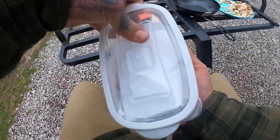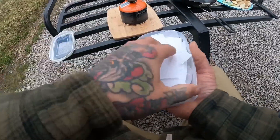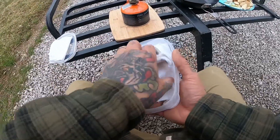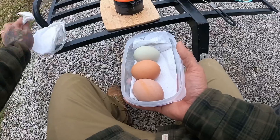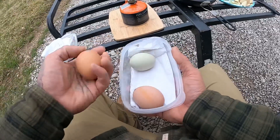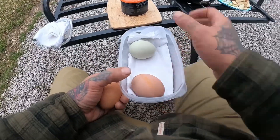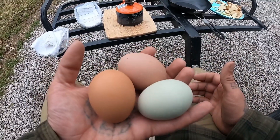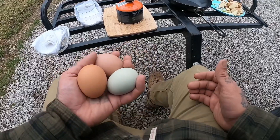We've got our eggs neatly packaged in here and while we didn't catch any fish today, we technically did catch, clean, and cook these eggs because these are from our chickens back home. Two beautiful brown eggs and this beautiful olive egg from one of our olive eggers. Can't really beat these farm fresh eggs.